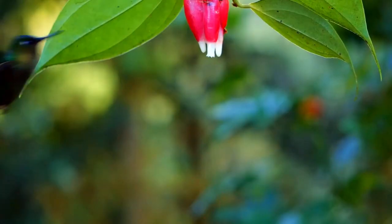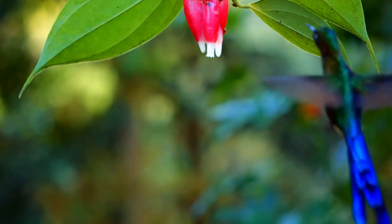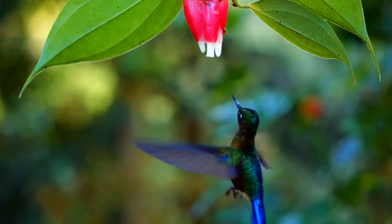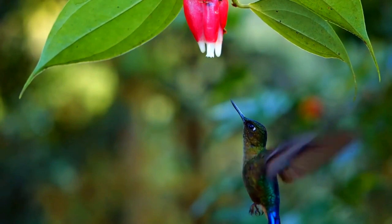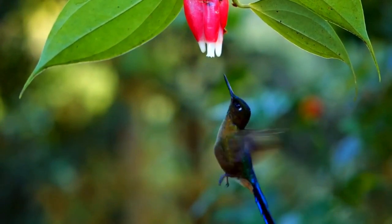Males of the nominate subspecies have a shining green crown and back that becomes violet-blue on the rump. They have a buffy spot behind the eye, a violet-blue gorget, and green underparts. The inner tail feathers are short and the outer ones very long, and the feathers are iridescent metallic violet with blue tips.